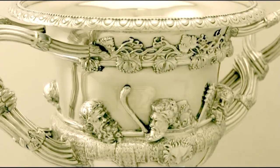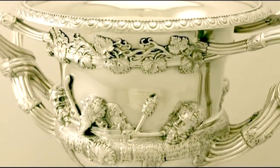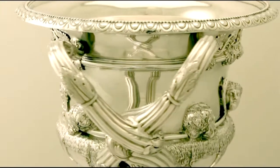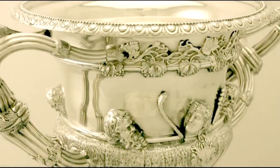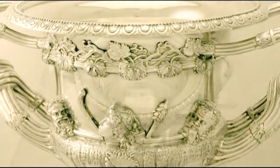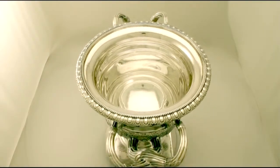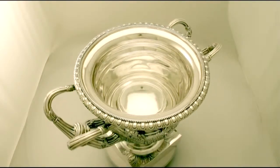All the decoration is crisp and sharp. Full hallmarks are struck to the surface of the base and are very clear. At a weight of 154 troy ounces, the piece is an excellent gauge of silver. Certainly the vase can be considered to be in presentation condition.